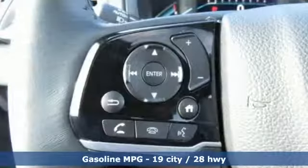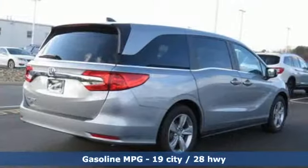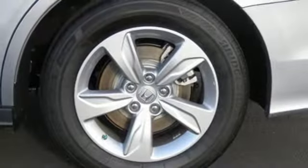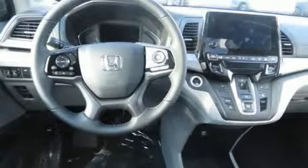It comes with great features you love: power tilt-down heated mirrors, front heated leather bucket seats, Bluetooth streaming audio, auto dimming rearview mirror, active noise cancellation, and smart entry key.